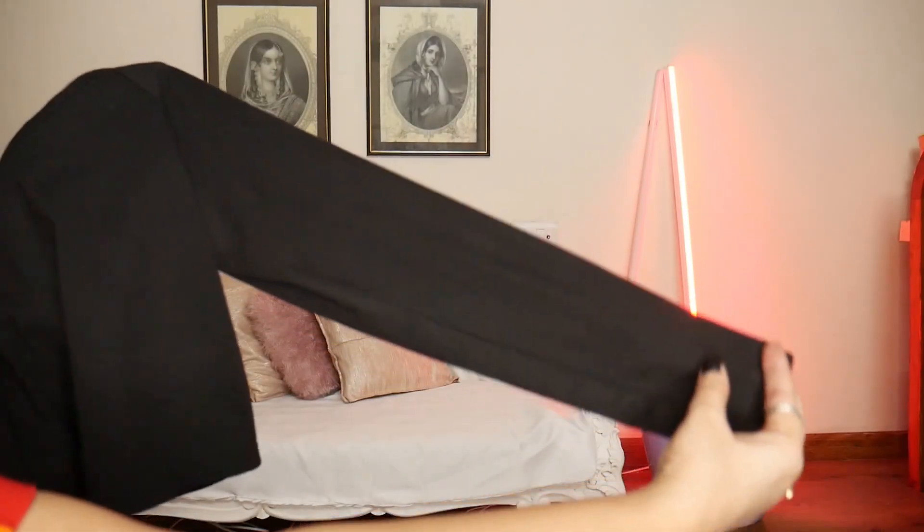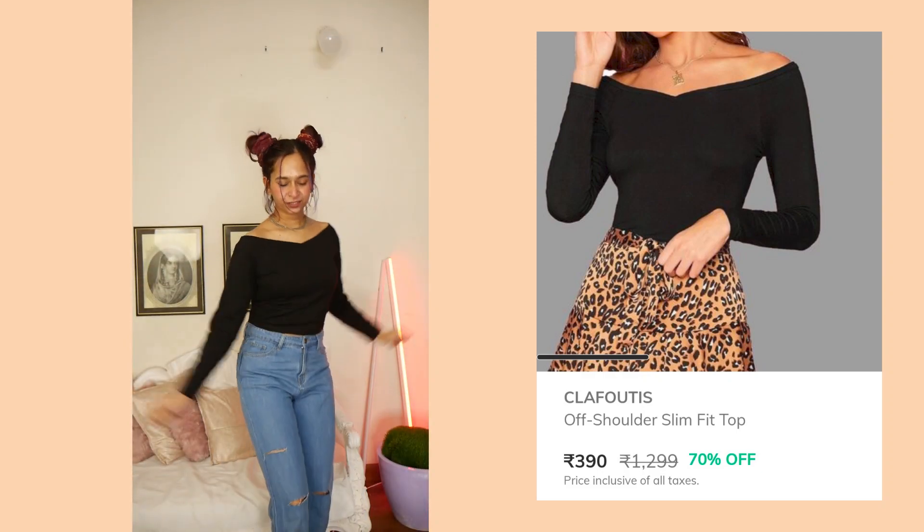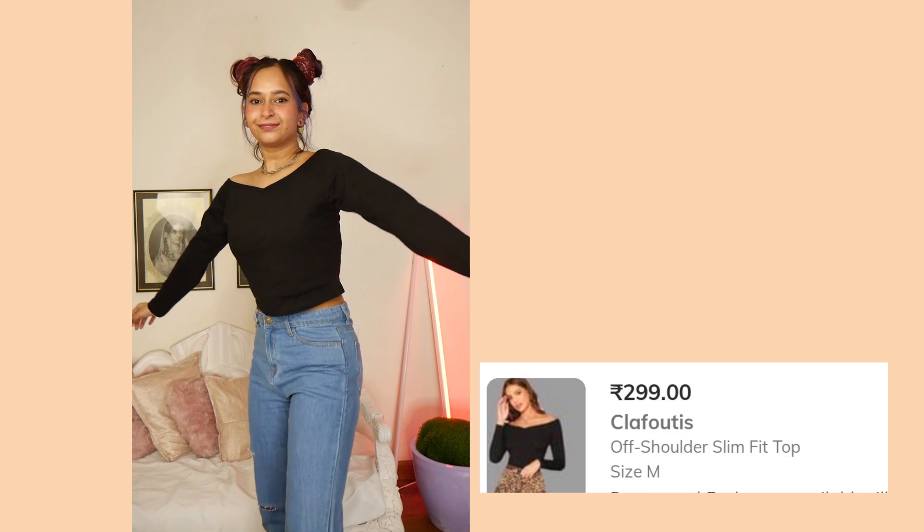Let's move on to the next one. I already wore this in my hair coloring video so you might have seen it. This is such a cute simple date-night kind of vibe. It's a very simple cute full-sleeves crop top — kind of off-shoulder, slim fit. The neck is cut out in such a cute way that it sits right on the edge of your shoulder. I bought this in medium size, basic top material. The MRP says 1299 but I got it for 299 rupees.